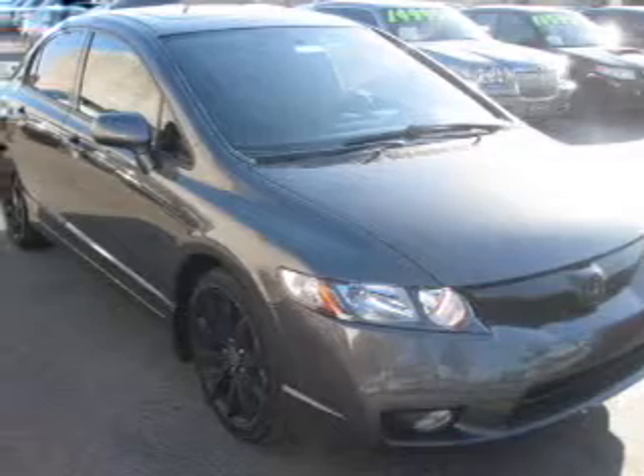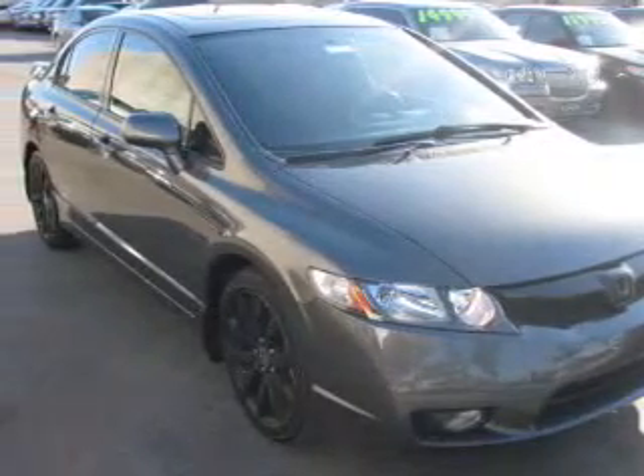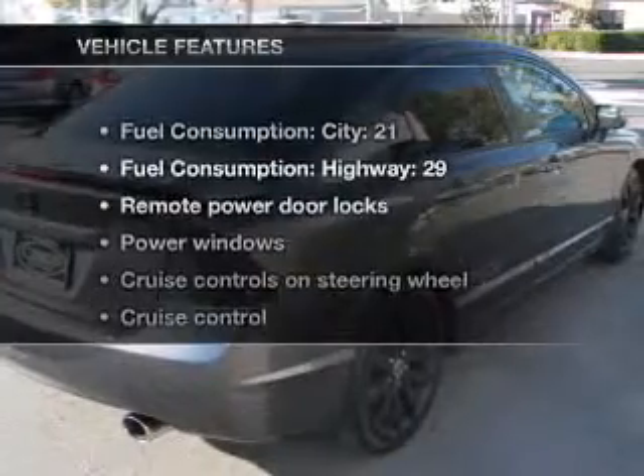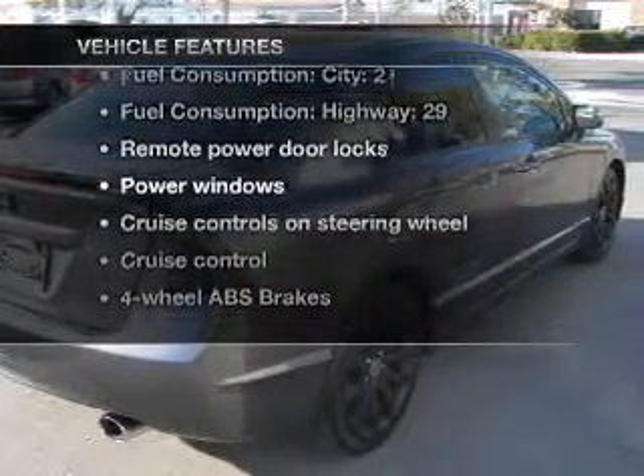There's nothing like a sunroof on a nice day. Power and reliability are a great combination. This vehicle has both. Plus, enjoy these notable features that are included in this vehicle.